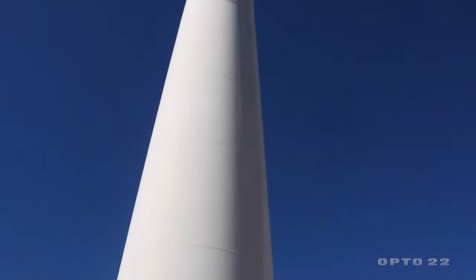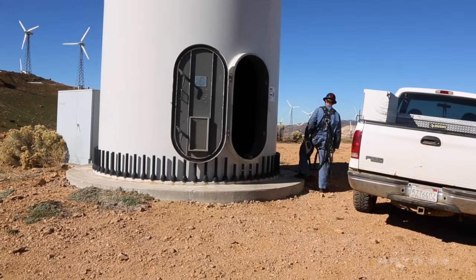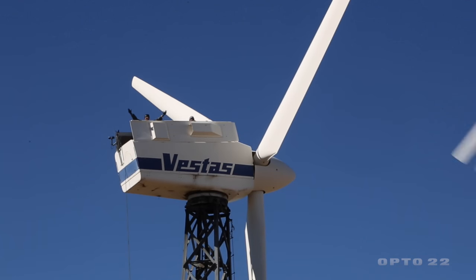The ability to say, 'I don't have to go up that turbine today with the harness and all that equipment they have to wear' — having that SCADA system available right there in their hand just mitigates all of that.